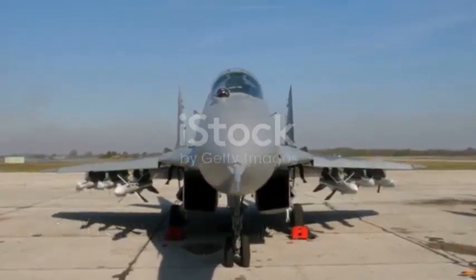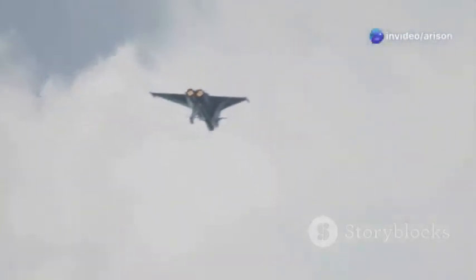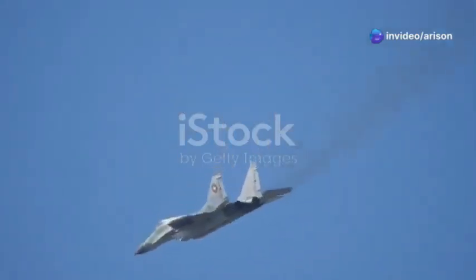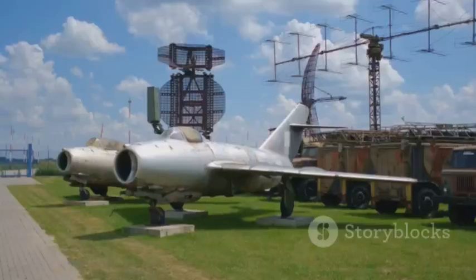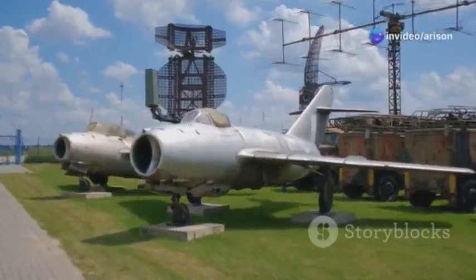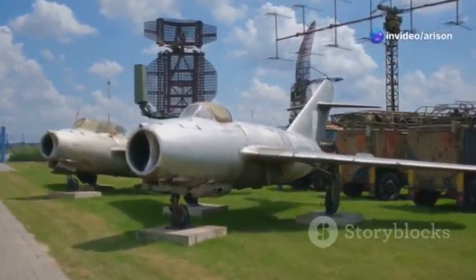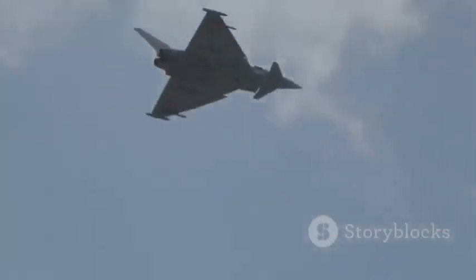The MiG-35 isn't some brand new design that came out of nowhere — it's the culmination of years of development, building upon the legacy of its predecessors, the MiG-29M/M2 and MiG-29K/QB fighters. In the world of aviation, you don't just scrap a good design; you refine it, improve it, and push the boundaries of what it can do. That's exactly what the engineers at Mikoyan did, taking a proven platform and enhancing it with cutting-edge technology, making it faster, more maneuverable, and deadlier than its predecessors.